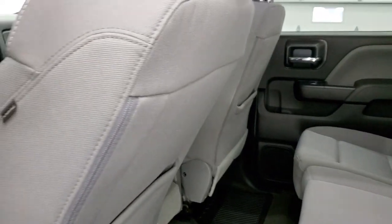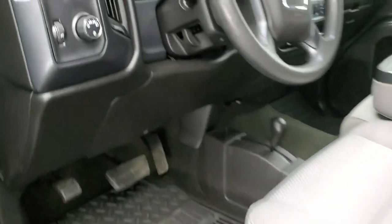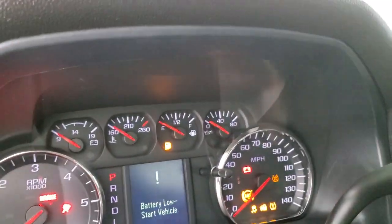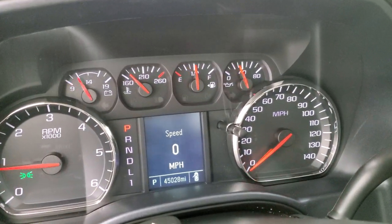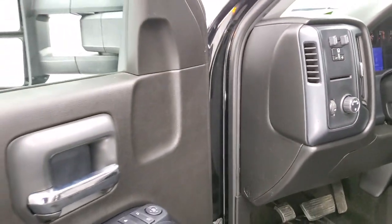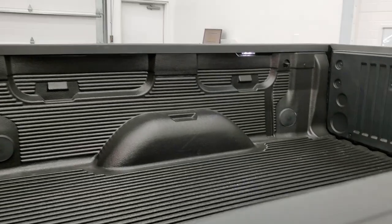Side curtain airbags on this truck. Bottoms of the doors all look really good. We'll start it up and take a quick look under the hood. Starts right up — 45,028 miles, no check engine lights or anything like that. Check out those LED side lights — those things are extremely bright. The bed also has LED bed lighting in it too.